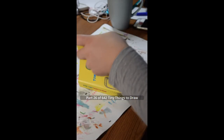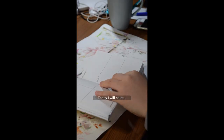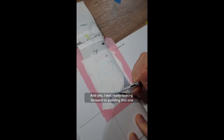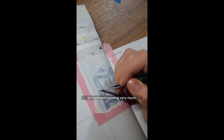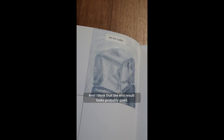Part 26 of 642 Tiny Things to Draw. Today I will paint an ice cube. I was really looking forward to painting this one because I kind of like paint transitions, and an ice cube has a lot of them. So I enjoyed painting very much, and I think the end result looks pretty good.